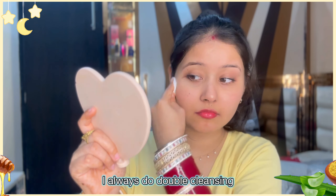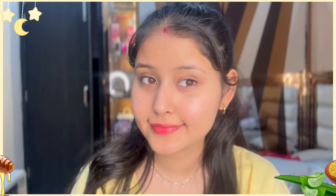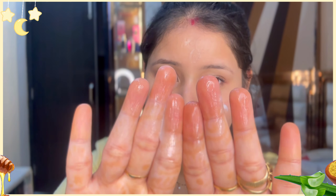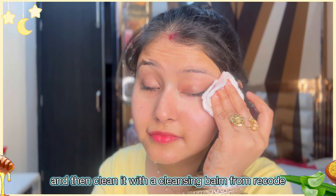First of all I am removing my mascara and I have a little BB cream, so I have to clean it well. I do double cleansing because I feel it's not good if makeup stays on the face — it will be very strange. So I clean it well, and I have a cleansing balm from Recode.